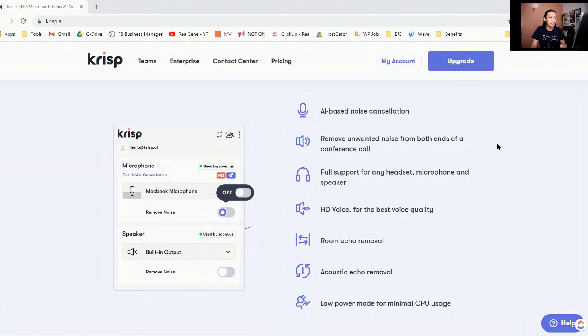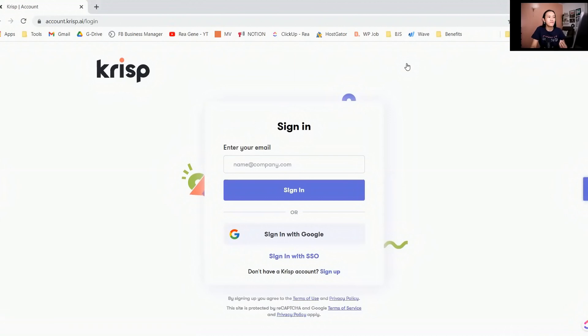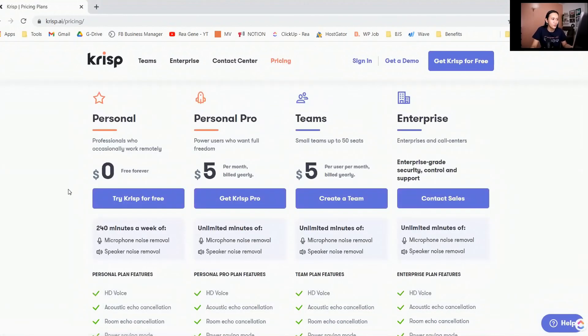Let me introduce Crisp a little bit, because I assure you it will definitely change your life and the way you run your meetings and work-from-home productivity. I'm on the Crisp AI website right now — you can sign up for an account here. As a working professional, you can use Crisp for free: you get 240 minutes every single week, which is definitely enough if you're working on your own. If you are a business owner who wants to provide Crisp to your company or teams, you can sign up for a team account.